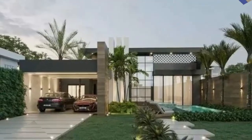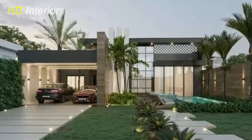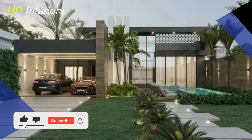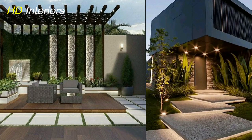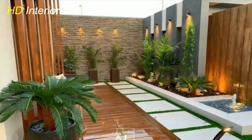Now let's shift our focus to front yard landscaping. Your front yard is the first impression visitors have of your home, so it's essential to make it inviting and aesthetically pleasing. One popular trend is creating a welcoming entrance with a well-defined pathway. Consider using materials like natural stone or pavers to guide visitors to your front door.